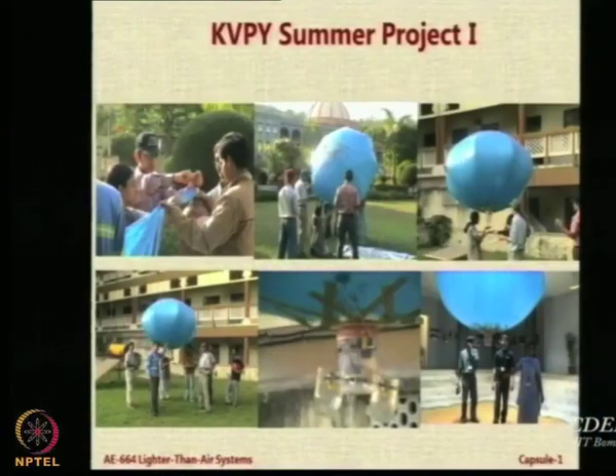The first project was done in 2004 by a group of students who were given the KEPY summer internship in IIT Bombay under my supervision. There were 4 students, and what they did is they went to the Y-point gate.